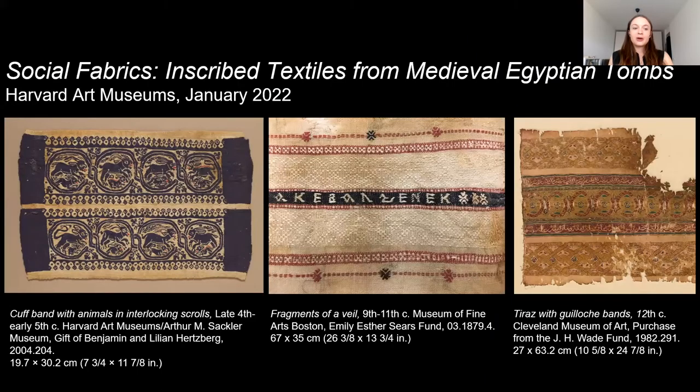The study I'm going to be talking about was done for an upcoming exhibition called Social Fabrics: Inscribed Textiles from Medieval Egyptian Tombs, which will open at the Harvard Art Museums in January of 2022. Curated by Mary McWilliams, the Norma Jean Calderwood Curator of Islamic and Later Indian Art, the exhibition explores how people of different backgrounds and religions interacted at this time through the lens of the textiles they made. Objects in this exhibition come from the Harvard collection, as well as the Museum of Fine Arts Boston, the Cleveland Museum of Art, Dumbarton Oaks, and the Metropolitan Museum of Art, and they were made primarily from the 4th century to the 12th century CE.